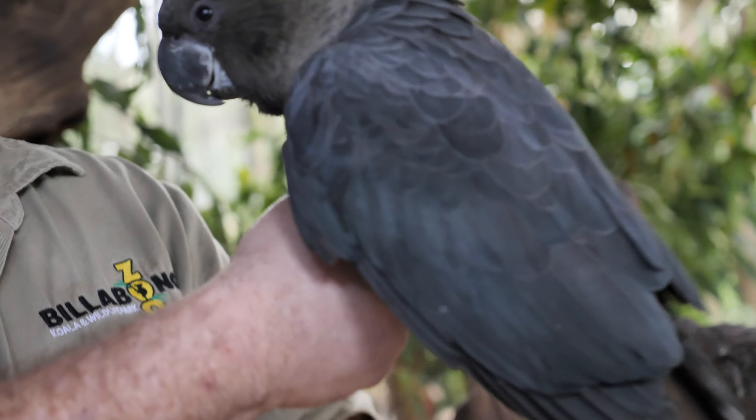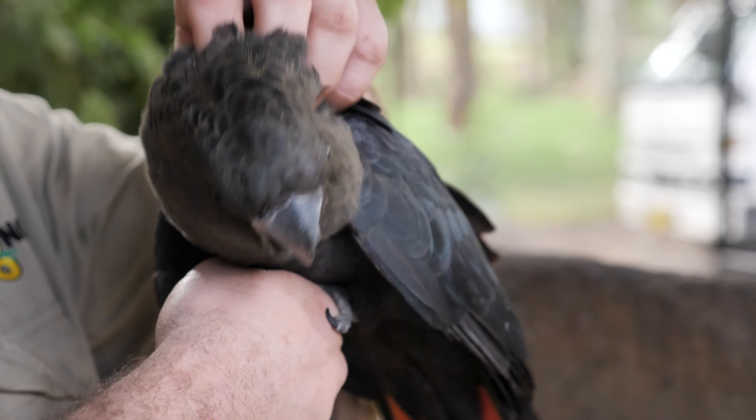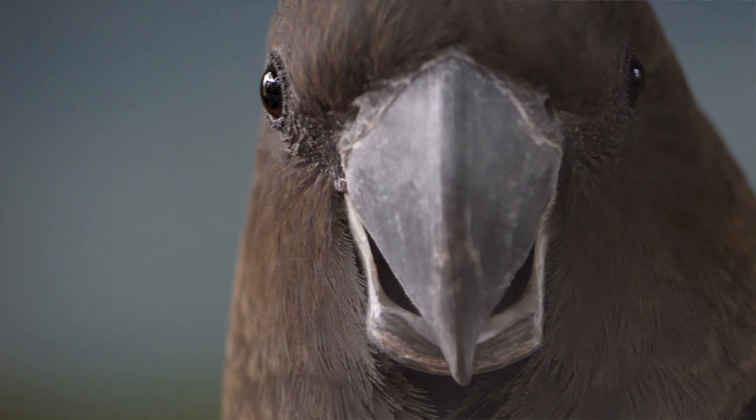Now Jarrah is found down the east coast of Australia, found pretty much from just south of Airlie Beach all the way down through New South Wales, down into Victoria and South Australia onto Kangaroo Island.